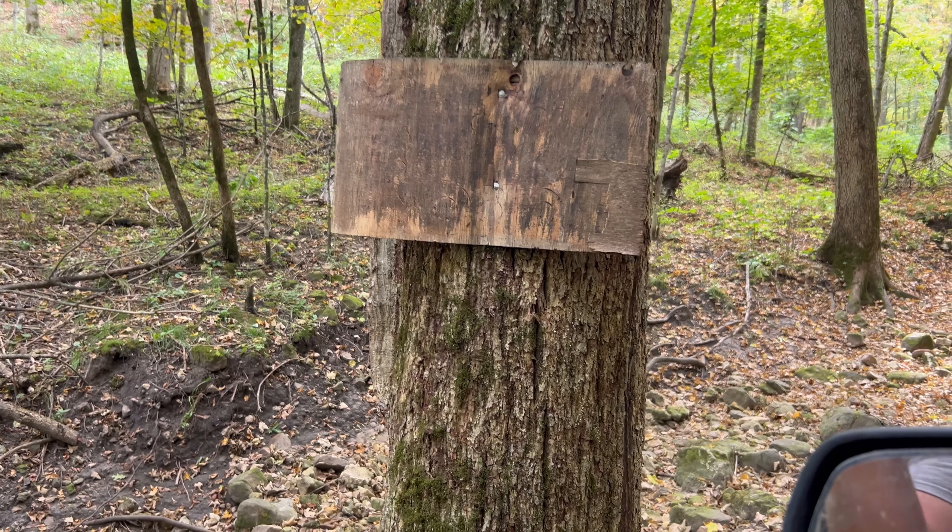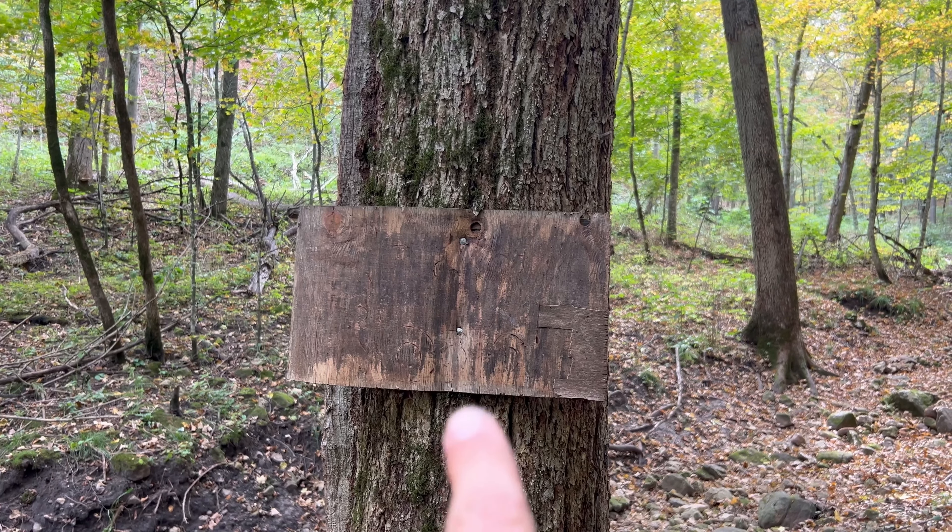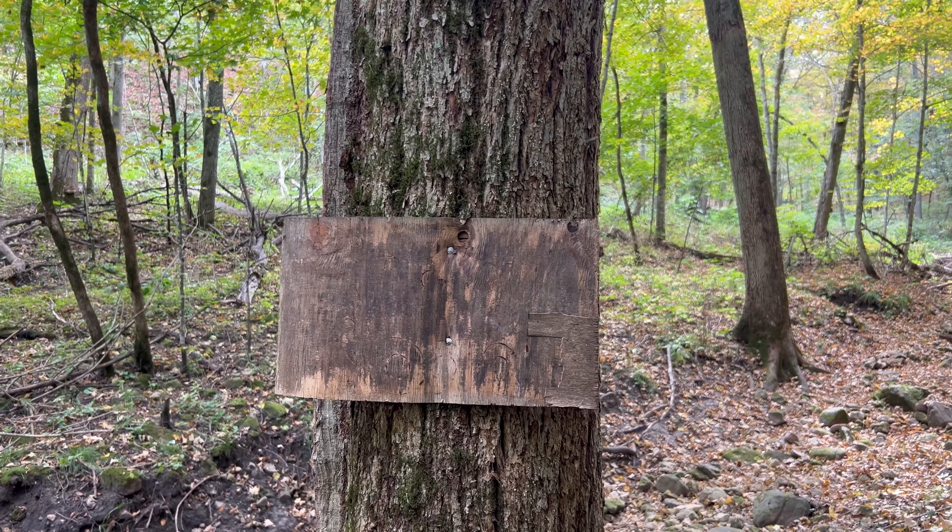Another reason we like Onyx is because we can label the trails on the app. We do have some trail signs, but as you can see, a bunch of those signs are pretty beat up and you can't even read them anymore. So another advantage to the Onyx Off-Road app is that we can label the trails, and when those signs wear out, we still know where we're at out in these woods.